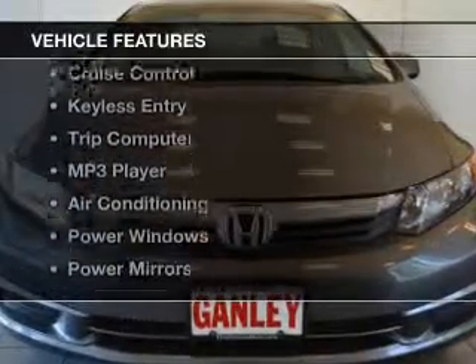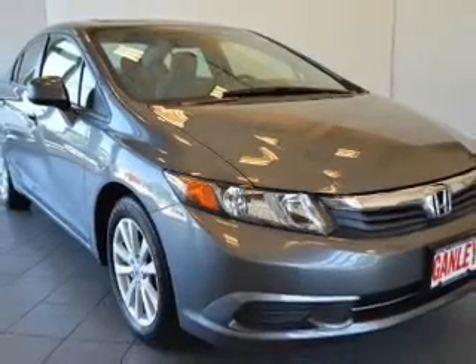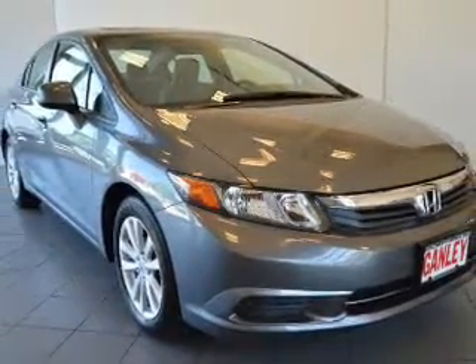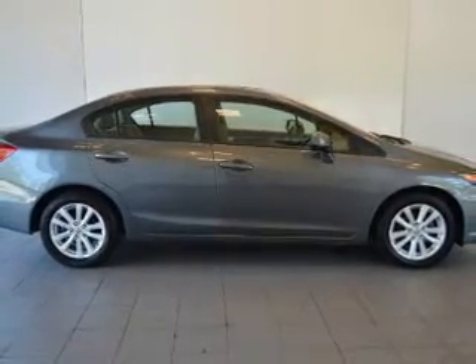The features include a power sunroof, steering wheel controls, alloy rims, cruise control, keyless entry, a trip computer, an MP3 player, air conditioning, power windows, and power mirrors.